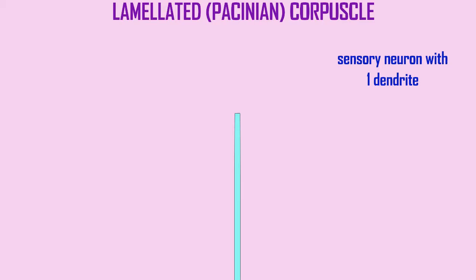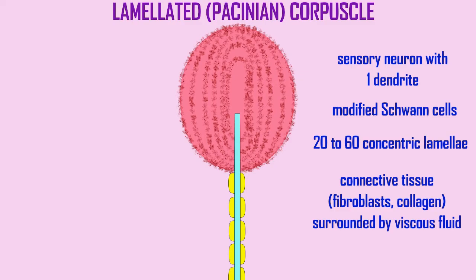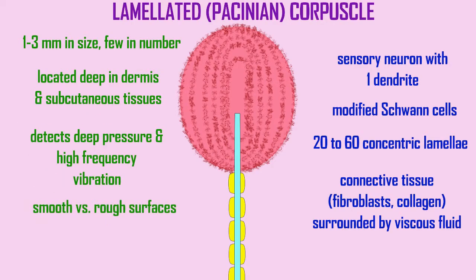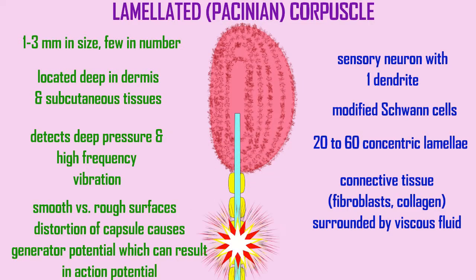Lamellated or Pacinian corpuscles involve a single sensory neuron with one single dendrite, which is then surrounded by modified Schwann cells in 20 to 60 concentric lamellae, making it lamellated and looking rather like an onion in cross-section. It is surrounded by connective tissue, which includes fibroblasts and collagen fibers, and a viscous fluid. These are large, 1 to 3 millimeters in size, visible to the naked eye, although few in number, located deep in the dermis and in subcutaneous tissues. They detect deep pressure and high-frequency vibration and help distinguish between smooth versus rough surfaces. Distortion of the capsule causes a generator potential, which can result in an action potential carried to the central nervous system.